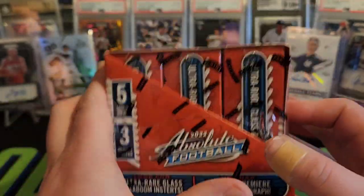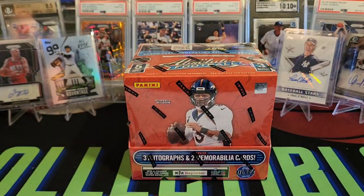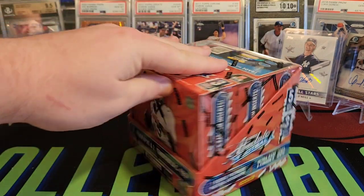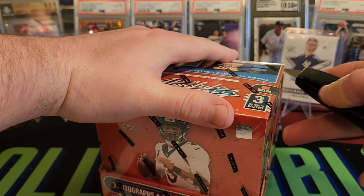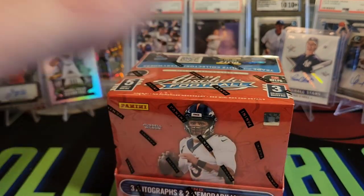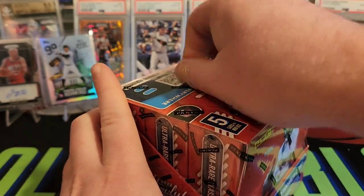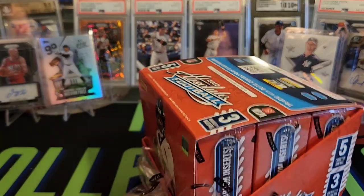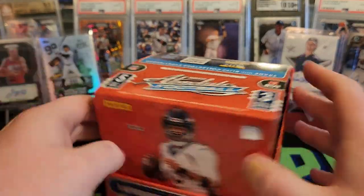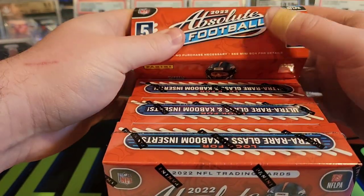Absolute's a cool product, very overpriced in my opinion right now. It's right around $380 to $400 a box, so I think that'll come down in line with — not maybe as far as some of the other football products we've seen released — but I do think this price will come down quite a bit, and we should see retail of it soon, which I'll definitely rip. But this will most likely be the only hobby box, unless we do really well here.